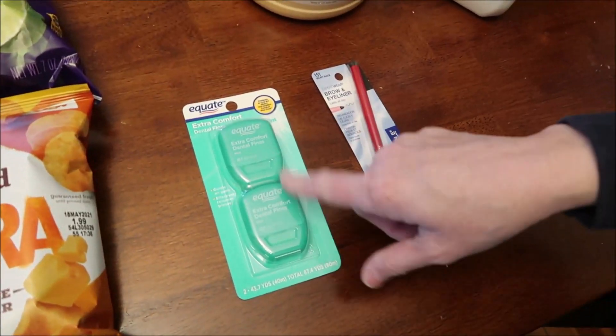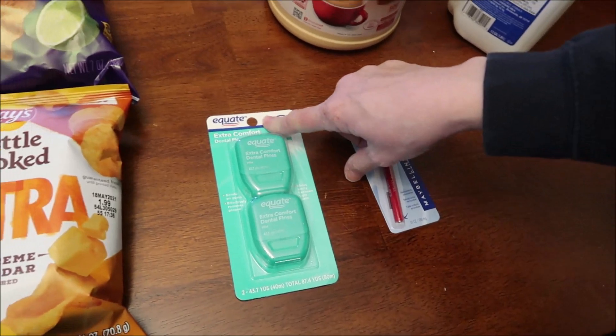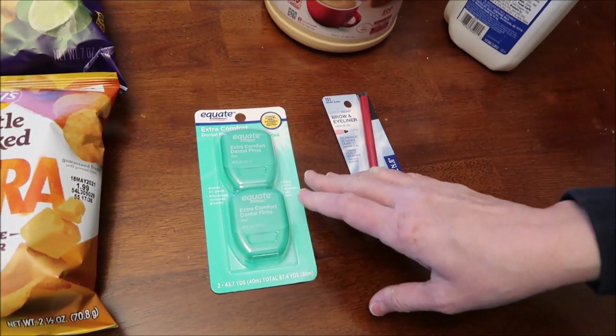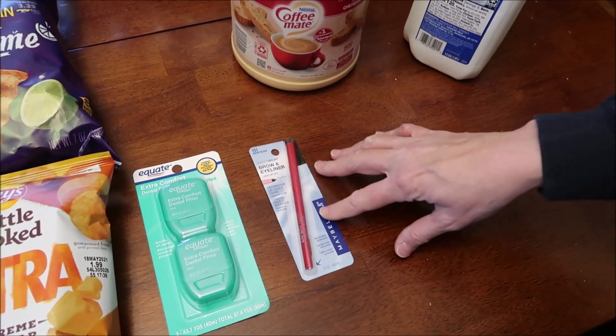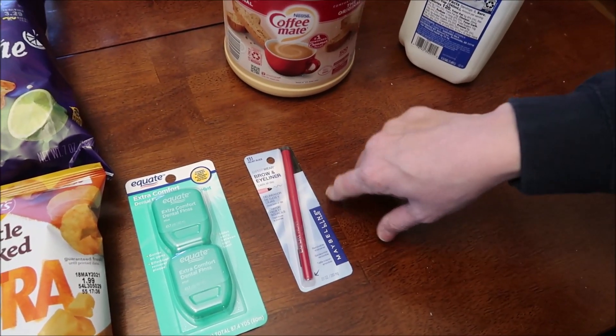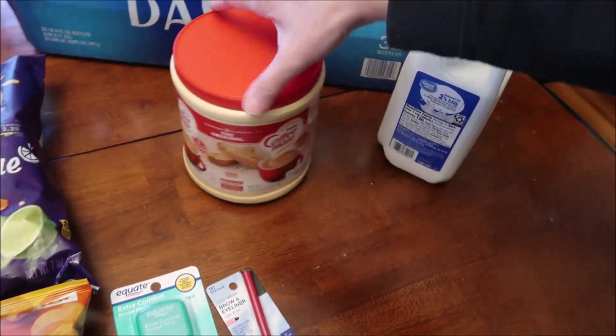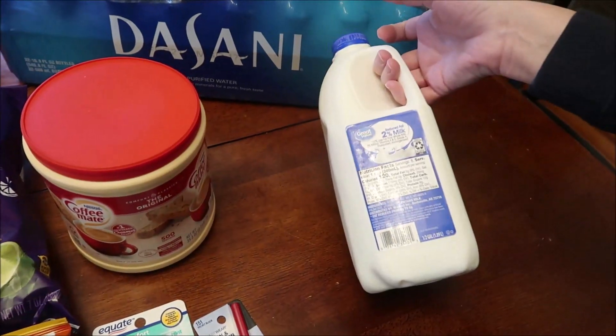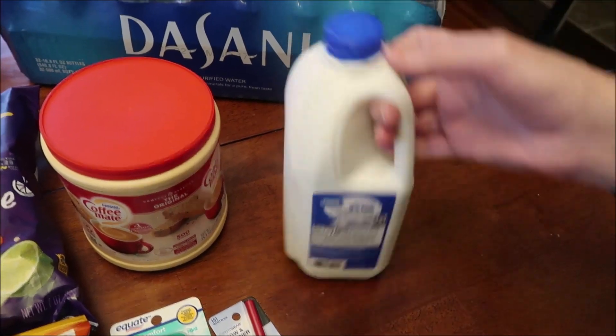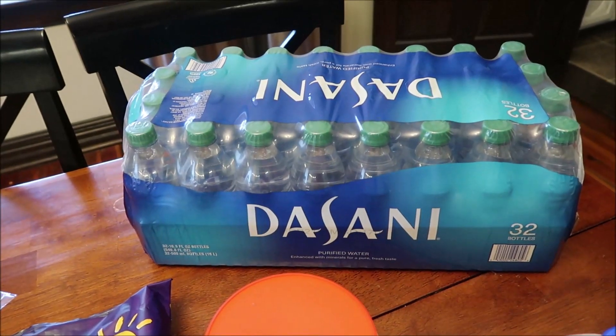I bought some dental tape — we've never had this floss before; this is the Equate brand, they didn't have our usual count. I bought an eyeliner — this is Maybelline velvet black, which is what I get. Also some creamer for coffee, a little half gallon of milk, and some Dasani waters.